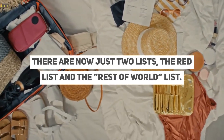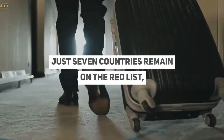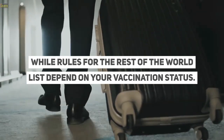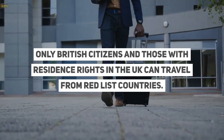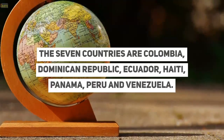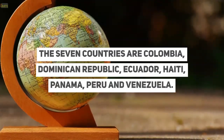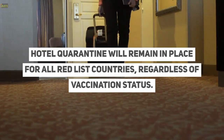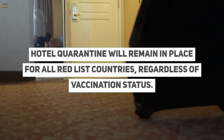There are now just two lists: the red list, and the rest of world list. Just seven countries remain on the red list, while rules for the rest of the world list depend on your vaccination status. Only British citizens and those with residents' rights in the UK can travel from red list countries. The seven countries are Colombia, Dominican Republic, Ecuador, Haiti, Panama, Peru, and Venezuela. Hotel quarantine will remain in place for all red list countries, regardless of vaccination status.